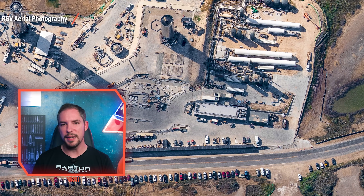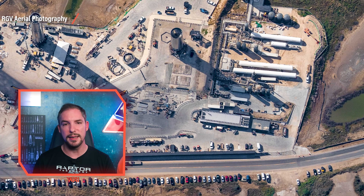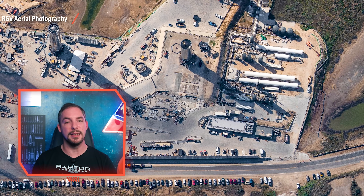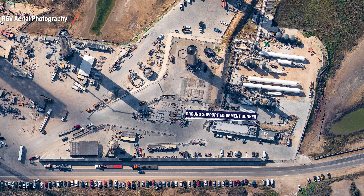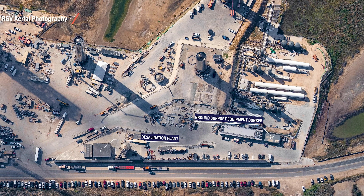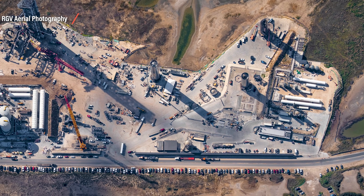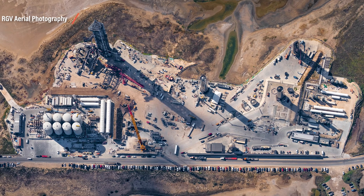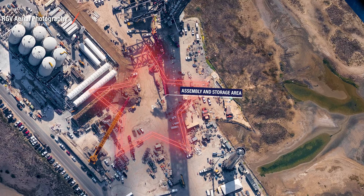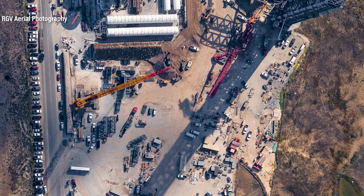Those pads will soon be decommissioned and only used for minor pressure tests at most. The suborbital flight phase is almost over, and it's currently unknown if the suborbital pads will ever be used for flights again. Of course, SpaceX also needs some infrastructure not directly related to igniting a rocket — there's a ground support equipment bunker and a desalination plant for water. Freshwater is a problem on site, as it's not connected to the main water pipes coming from Brownsville. SpaceX has to produce its own freshwater on site.